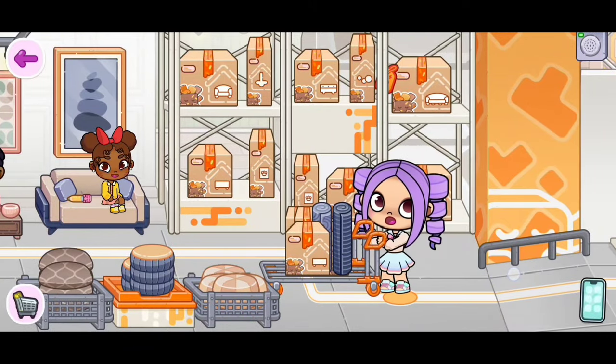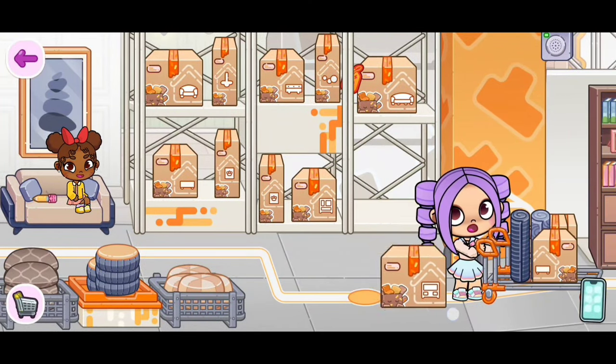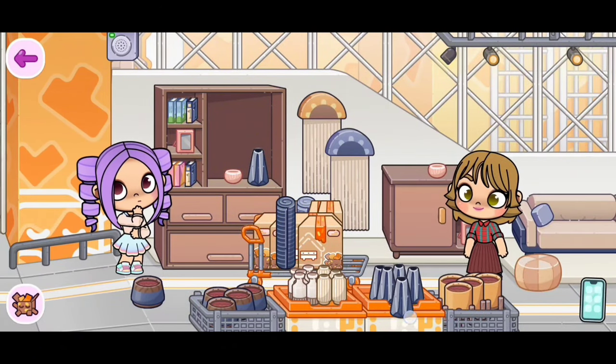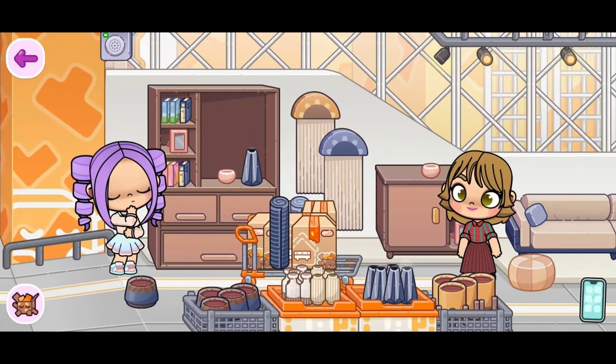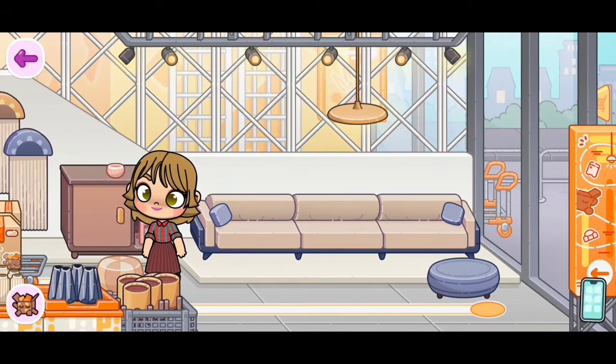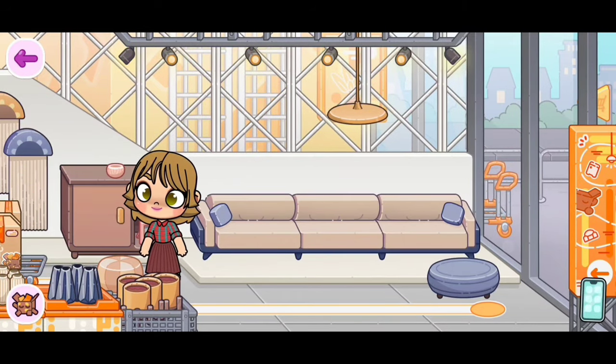Over here we have some more boxes with furniture inside — I'm going to take some. Then over here we have some more stuff like these vases. I just noticed behind here they have another shopping cart, but we're not able to get that one.